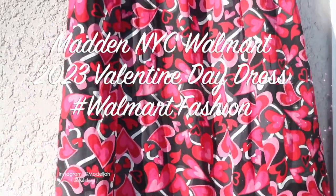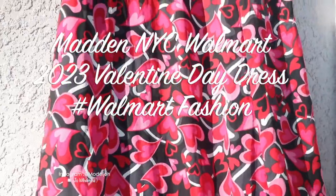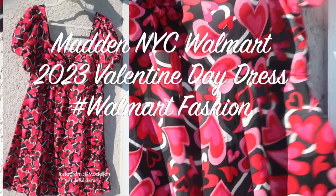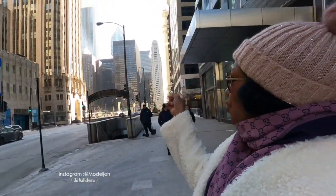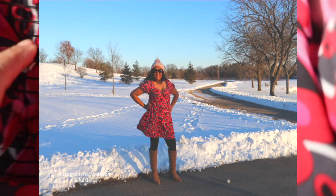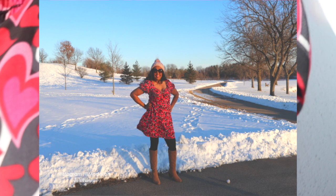Hello, welcome back to my channel, or welcome to my channel! For today's video, I want to share about this dress. When I traveled to Illinois, to Chicago, the snow was so beautiful, so I was thinking to get a dress for taking Valentine's pictures.